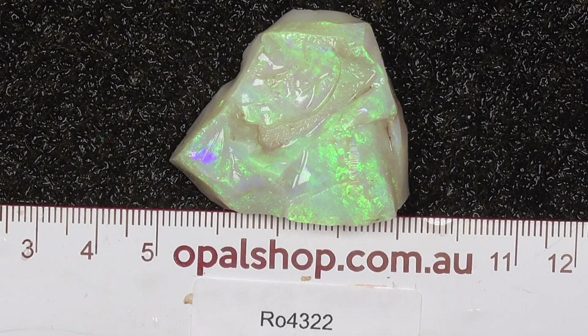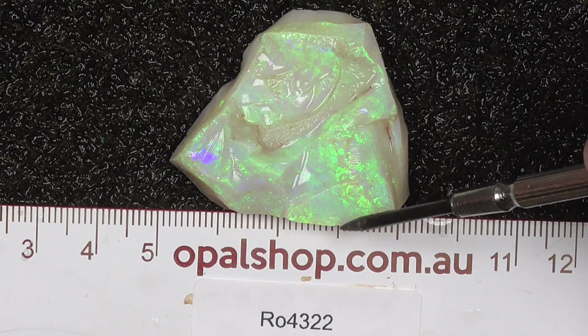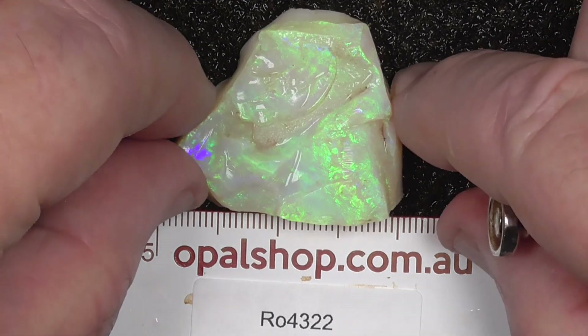G'day. Here's a large piece of seam opal from Mintabie field. Ruler in millimetres. The material has been wetted to help highlight the colours.